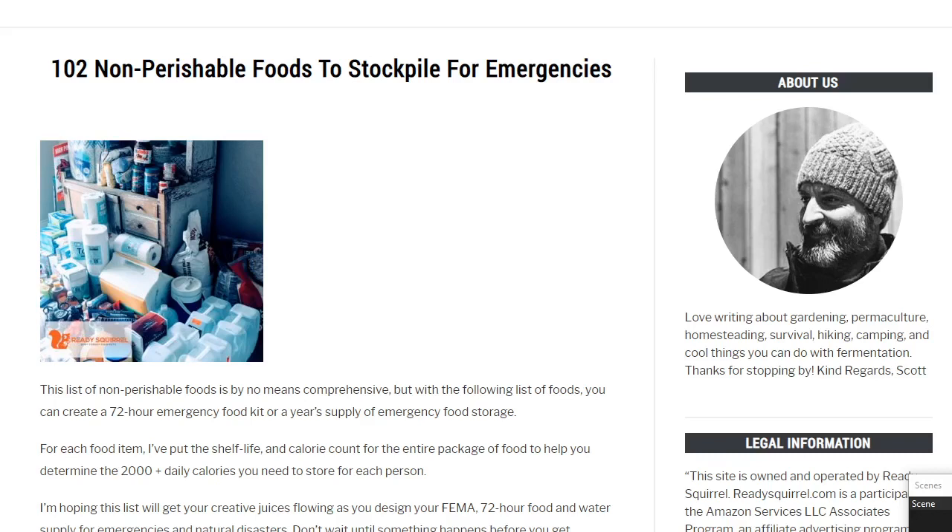Well, good morning, good afternoon. This is Scott over at ReddySquirrel.com coming at you with 102 non-perishable foods to stockpile for emergencies.